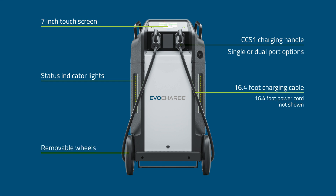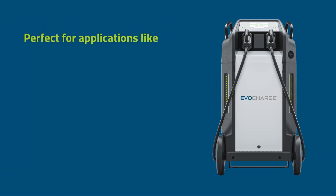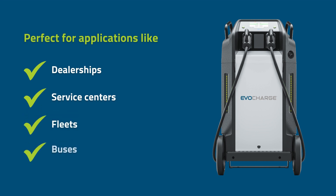Removable wheels allow for either a movable solution or a fixed charging location. The Mobile DC Fast Charger is the perfect solution for applications like dealerships, service centers, fleets, buses, and more.